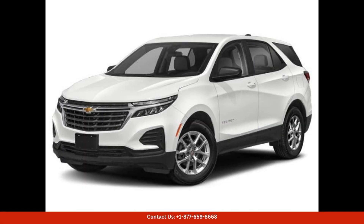The Equinox delivers a smooth and comfortable driving experience whether you're navigating city streets or taking on the open road. This SUV provides a confident and capable ride. The Summit White exterior paint color is timeless and sophisticated,